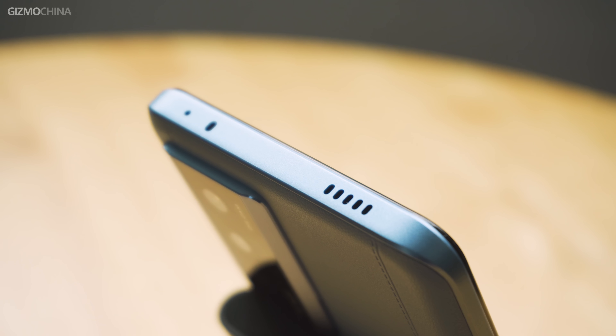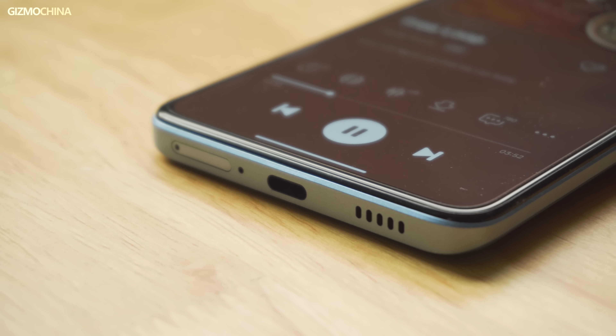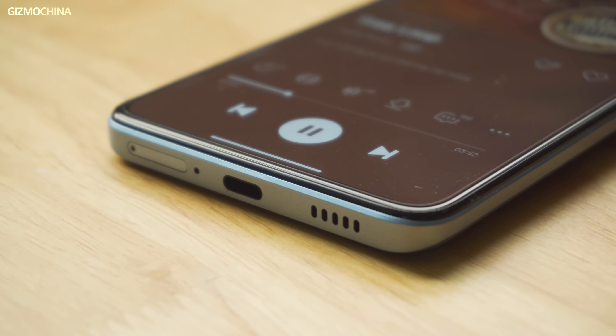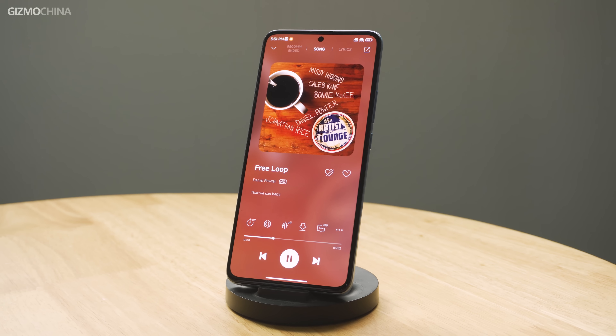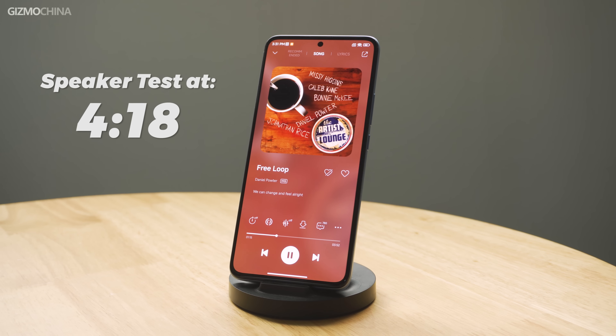From the top frame, there are IR emitters and dual speakers, but no headphone jack. The speakers are relatively loud and the volume is consistent from left to right. Even without Harman Kardon tuning, it's still great. There will be a speaker test later so you can hear it for yourself.